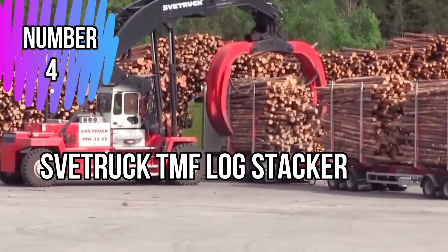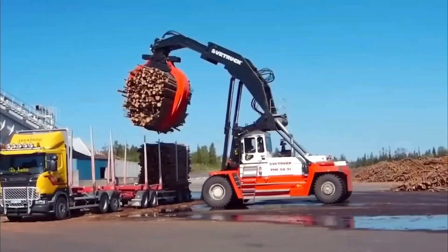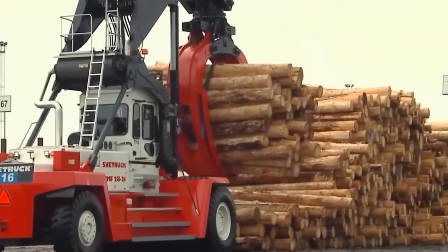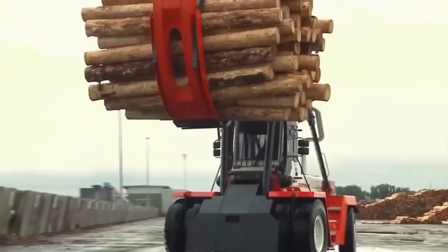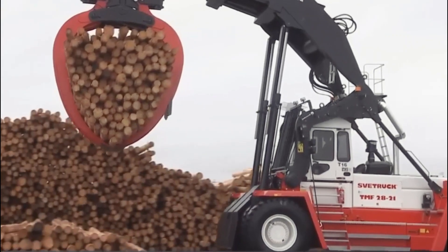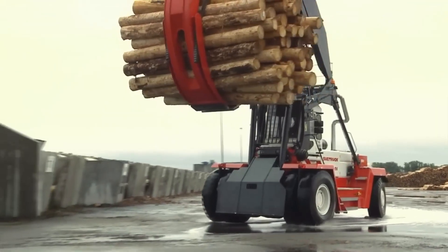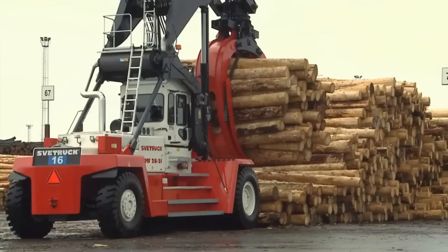Number 4: Svetruk TMF Log Stacker. The TMF Log Stacker is an innovative and efficient machine used in the forestry industry for log handling and stacking tasks. It is designed to streamline log transportation and storage processes, enhancing productivity while minimizing labor and time requirements. It comes equipped with advanced features including a robust hydraulic system that enables precise control and smooth handling of logs. Its ergonomic design ensures operator comfort and safety during operation, reducing fatigue and potential workplace accidents. Its versatility allows it to handle various log sizes and weights, making it suitable for different forestry applications. Its durable construction and high-quality components ensure reliability and longevity, reducing maintenance costs.